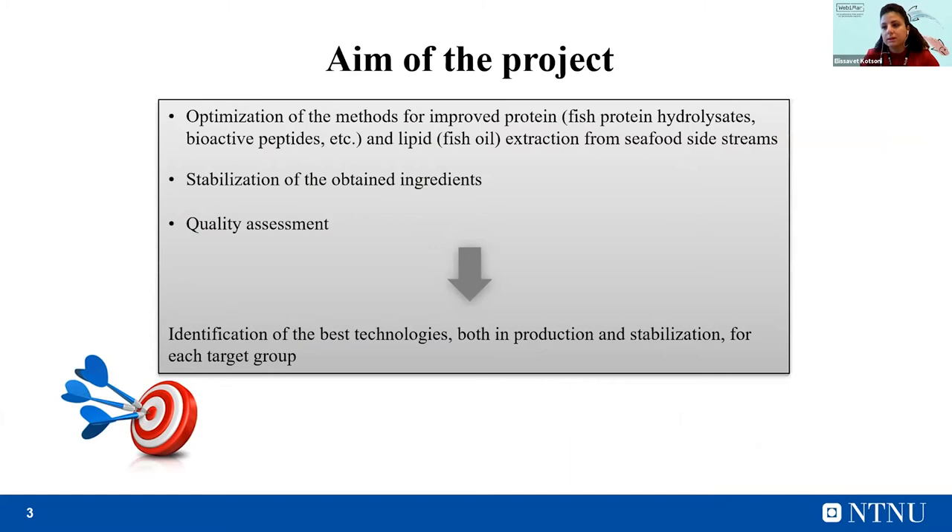The scope of my project is the optimization of the methods for improved protein and lipid extraction from seafood side streams, applying these technologies as pretreatment prior to enzymatic hydrolysis. Further, the stabilization of the obtained ingredients — proteins, fish protein hydrolysates, and oil — will be achieved using antioxidants. And finally, the quality of these products will be assessed. The main outcome of the research is the identification of the best technologies, both in production and stabilization, for each target group.